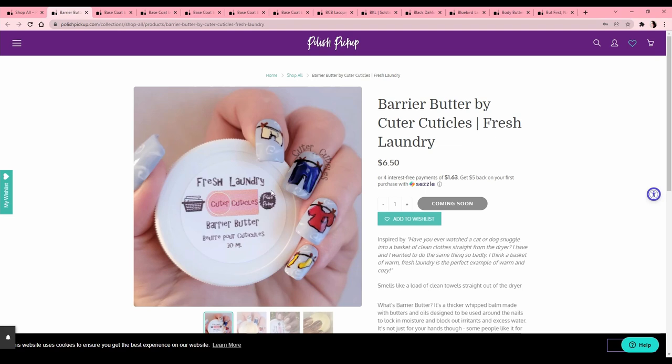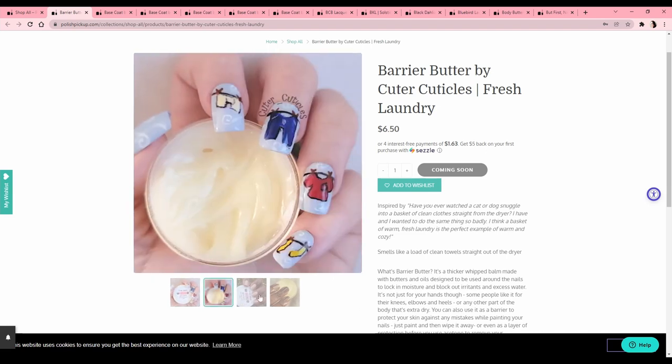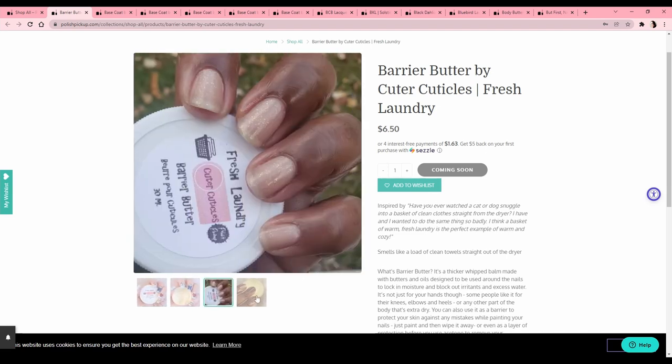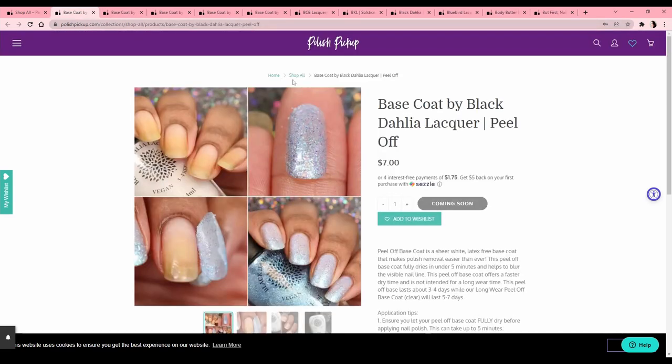Barrier Butter by Cuter Cuticles, fresh laundry scent. I love the marketing here — the nails that match the scent. That is such a cool idea, props to them, I love that. But that's a no for me. Base coat by Black Dahlia Lacquer — peel off. This is something I'm going to add to my wish list. It's latex free — I'm allergic to latex, so that's a plus — and it says it fully dries in under five minutes.